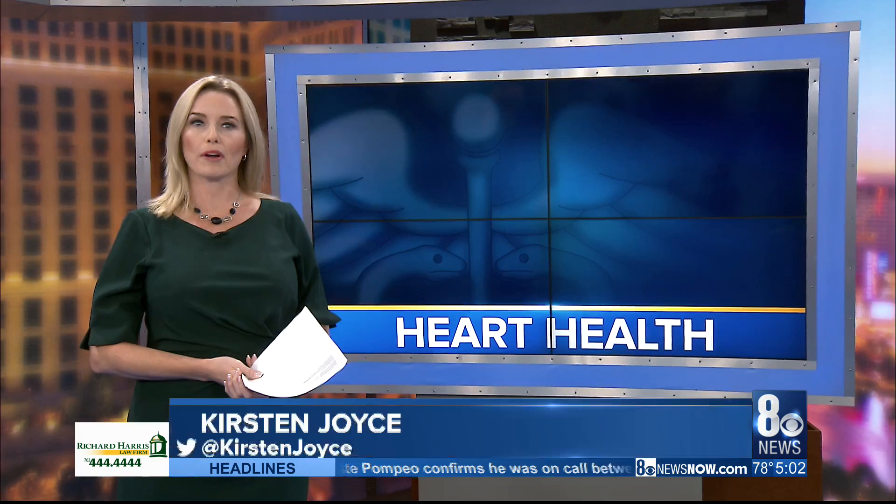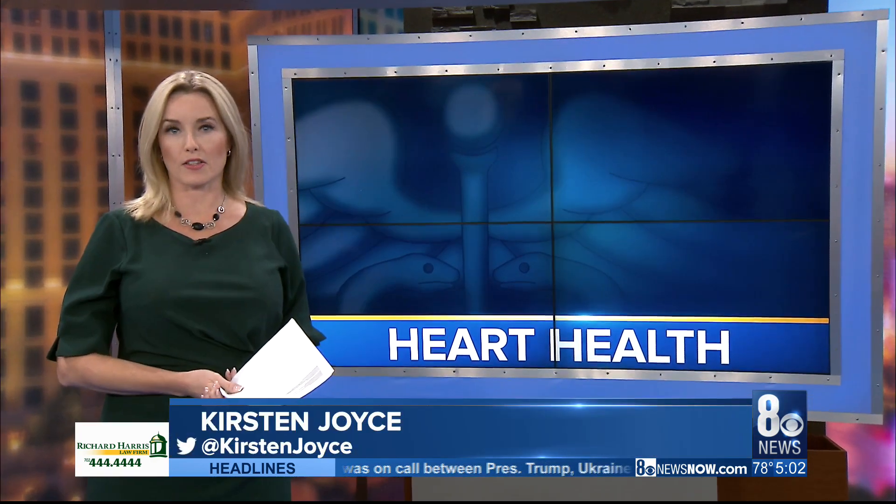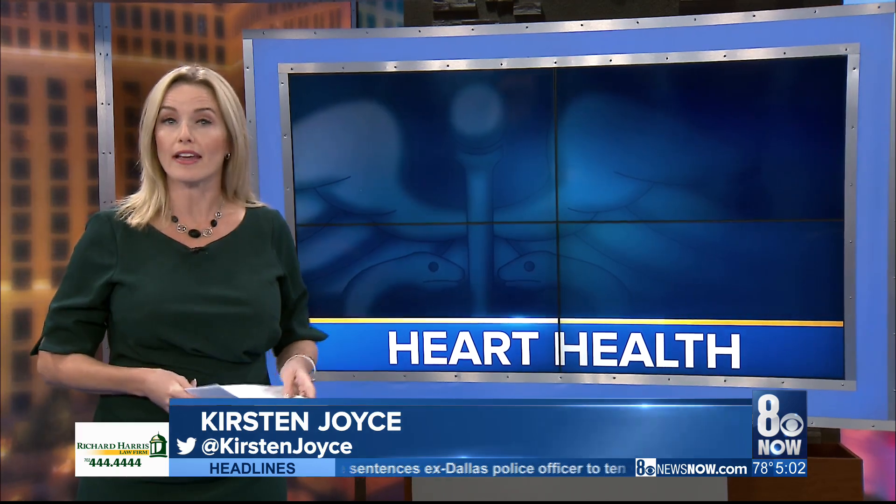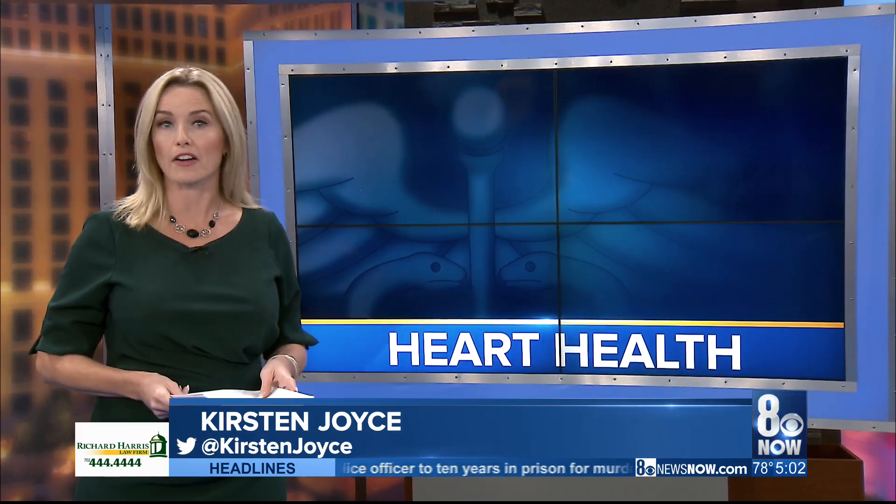Kirsten Joyce joins us after speaking with a local cardiologist. The medical problem Sanders experienced, though it can be serious if untreated, is a common affliction in men of his age, and the procedure he underwent is one of the most routine performed by cardiologists.